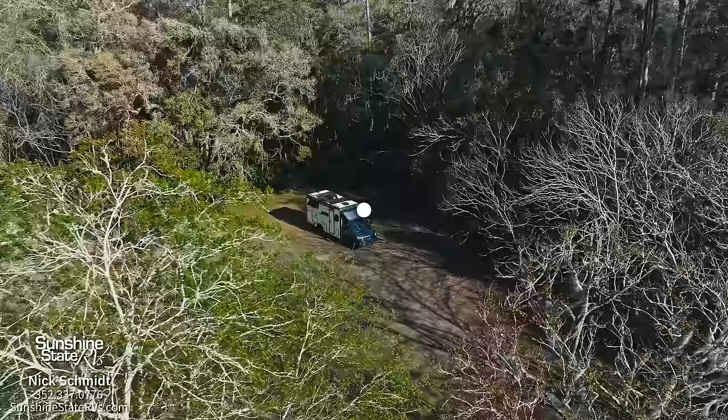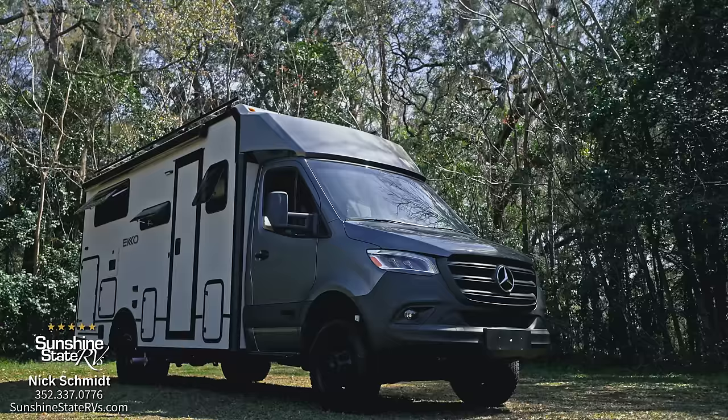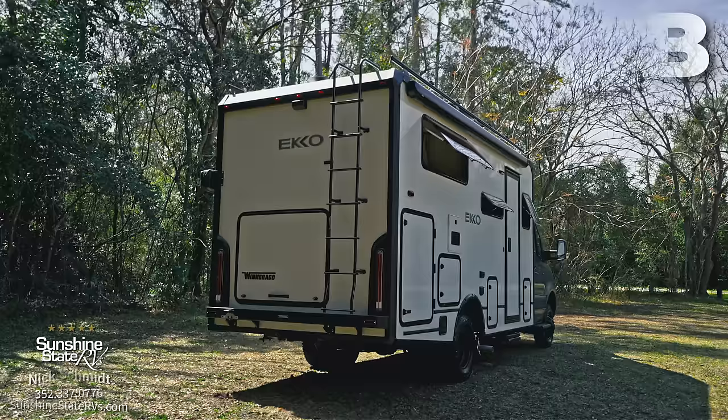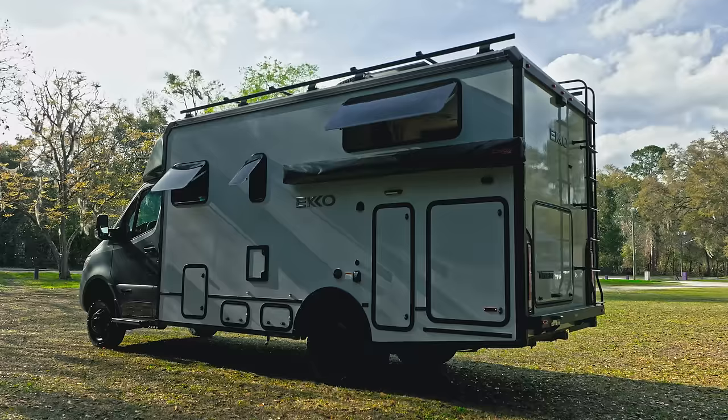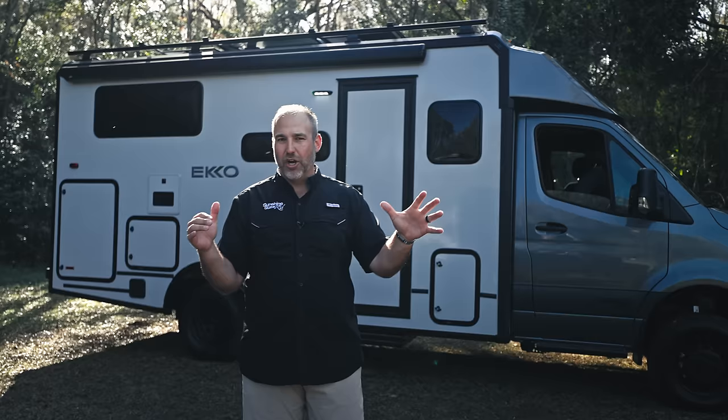I love vans, I love class B RVs. What's behind me is a little bigger than a class B — not much, but a little bigger. This is the long-awaited, the unicorn of the RV industry. This is the 2024 Winnebago Echo, but it's a little different. The front end is different than all the other Echos you've seen for the last two years. This is on a Mercedes Sprinter chassis — the 23B. The 23A was the other one. This is the Echo on the Sprinter chassis.